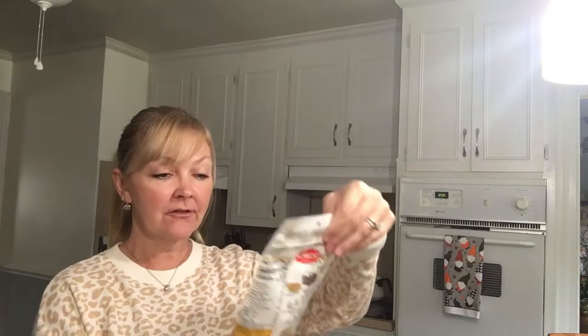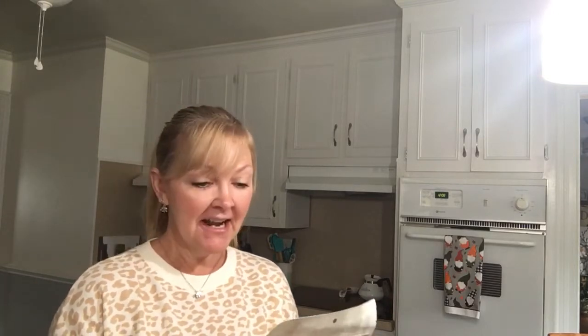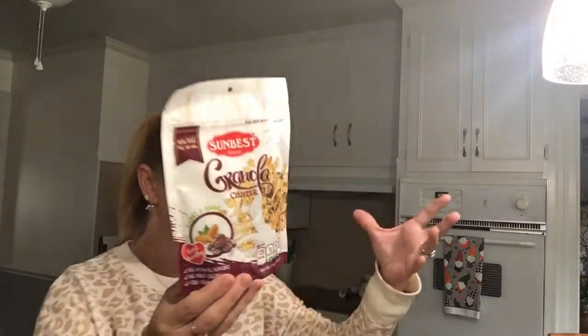My husband had seen them and loved them. He said, 'I don't know where you got those but I'd like some more.' And I smiled my little honey smile and said, 'Dollar Tree.' So I got him several packs. I also had a peanut butter one — looks like he took that to work. I got several of the honey flavor since those are the ones he really liked, and I also found a new flavor — almonds and raisins — and he loves almonds, so that was perfect.